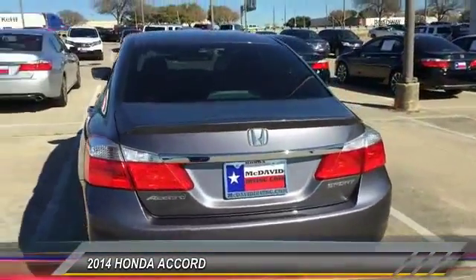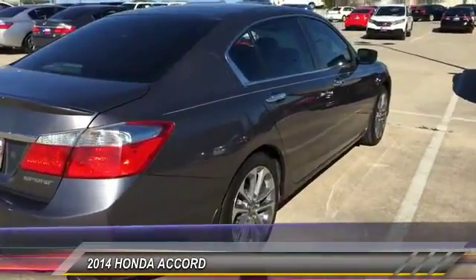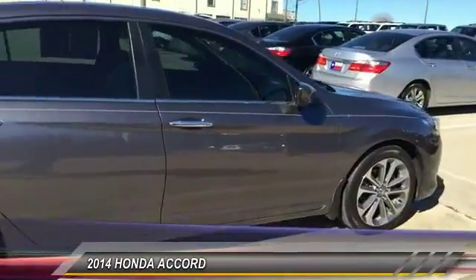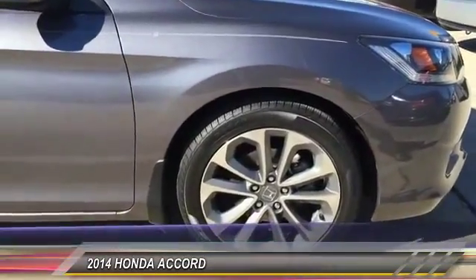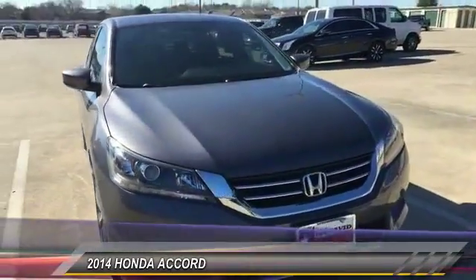This vehicle has less than 35,000 miles. Here are some of this vehicle's great options: Bluetooth, child safety rear door locks, power locks, rear window defroster, fog lights, tachometer, 10-way power driver seat, dual zone climate control, steering wheel cruise control, and tilt steering wheel.